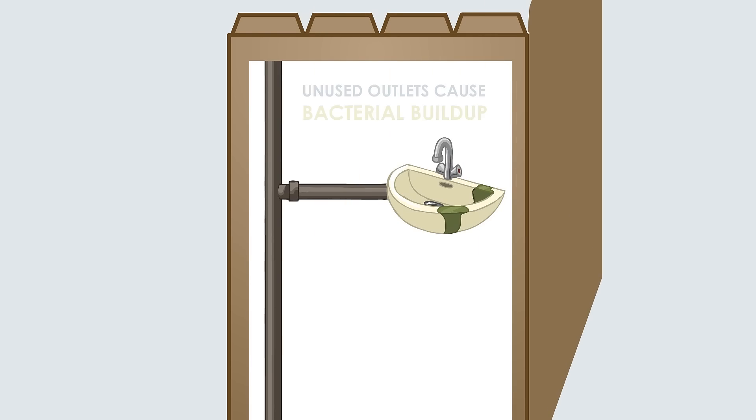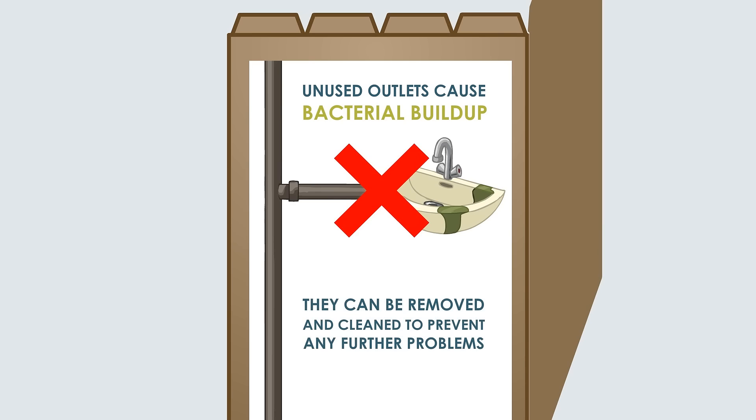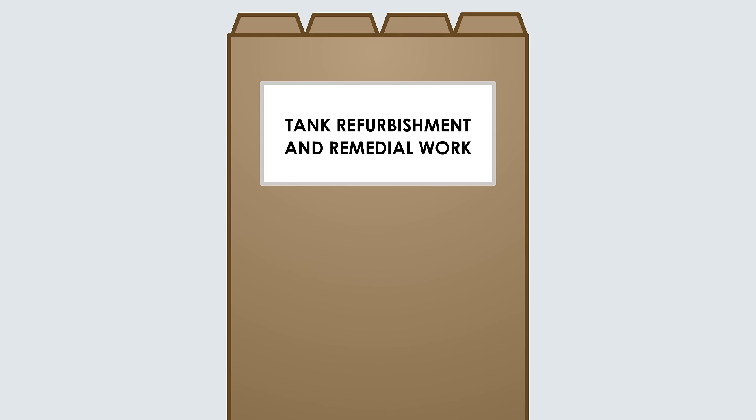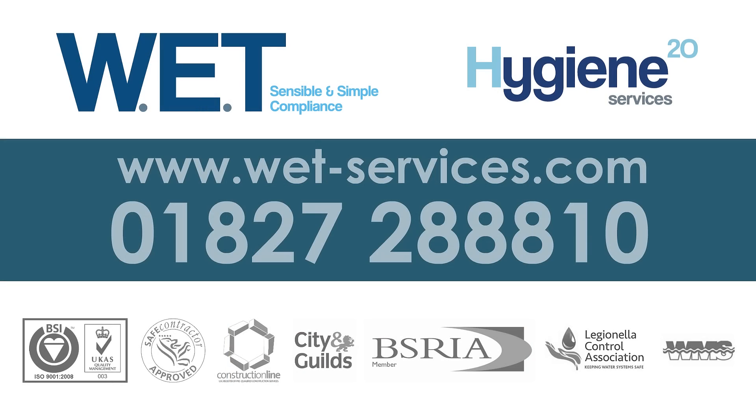The risk assessment will identify physical improvements to bring your water system up to compliance. Removing dead legs, upgrading tanks to code and removing redundant water heaters, for example, will improve the hygienic operation of your system. For more information and advice on how to achieve compliance, call our team today.